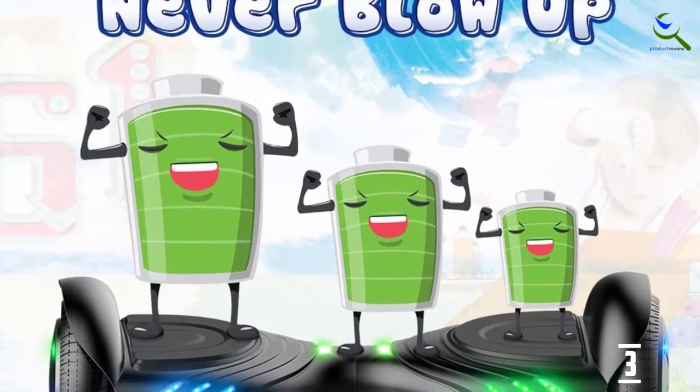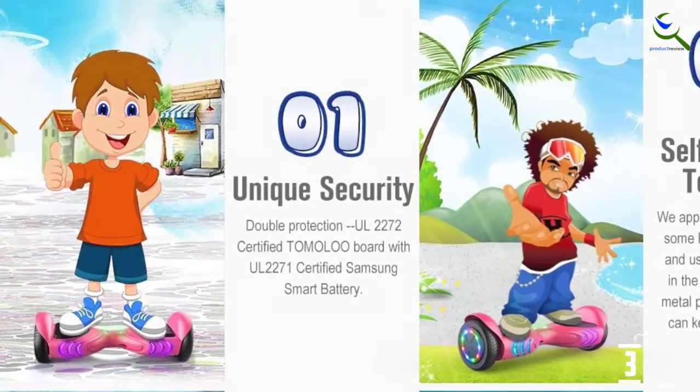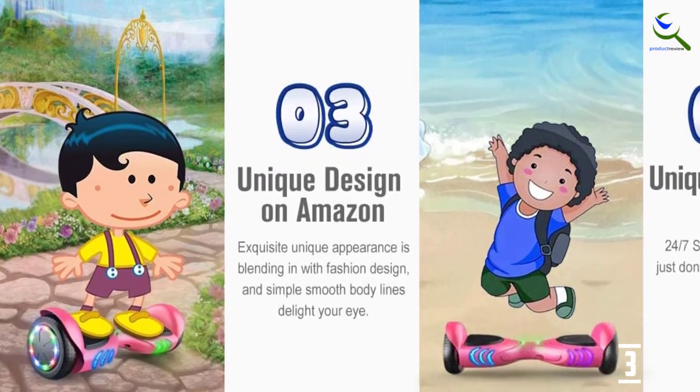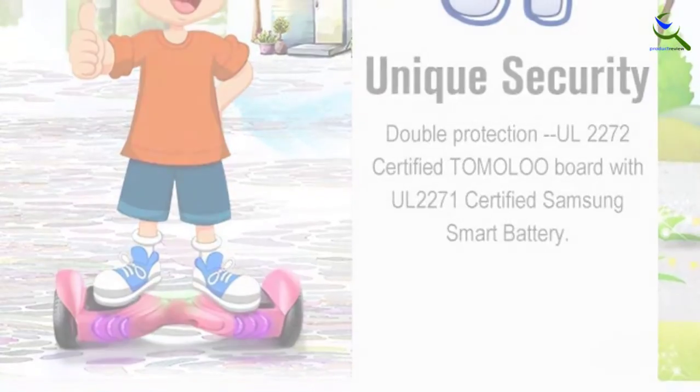The hoverboard offers long battery life and a fast charging time, plus it comes with a limited 1-year warranty, which tops much of the competition's 90-day policies. The biggest downside is that the 165-pound weight limit is on the lower end of the spectrum.